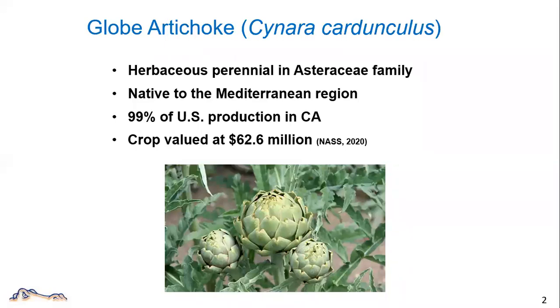Globe artichoke is an herbaceous perennial plant in the family Asteraceae. Originally, artichoke grows in the Mediterranean region. It was introduced to the United States in the 1800s. Currently, California has more than 99% of artichoke production in the U.S. According to USDA, the gross value of artichoke in the U.S. is $62.6 million in the year 2020.